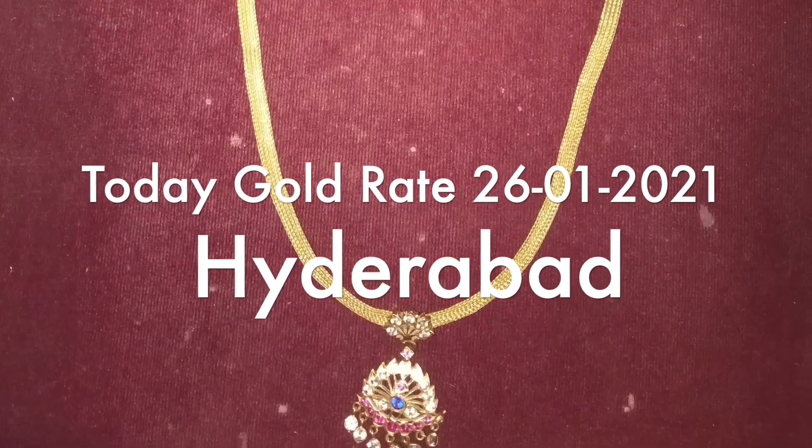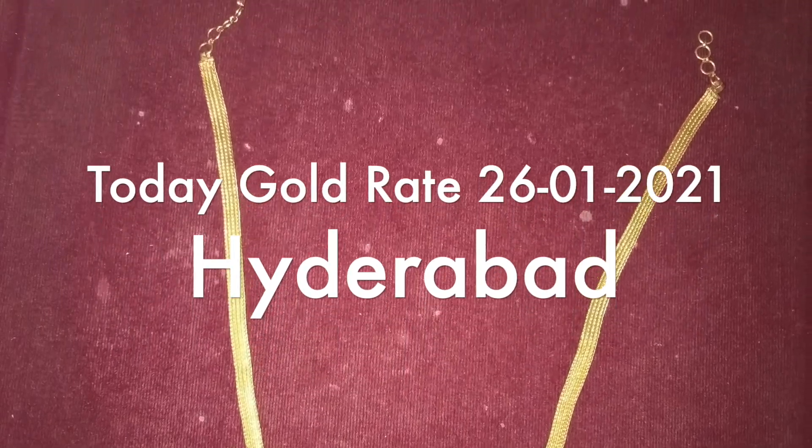So, are you ready for gold rates in our Telugu states as well as Hyderabad?